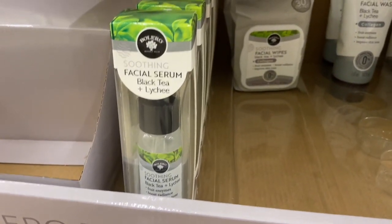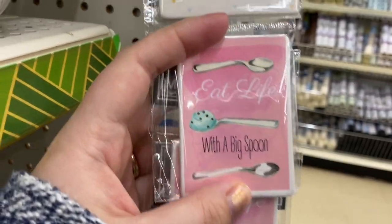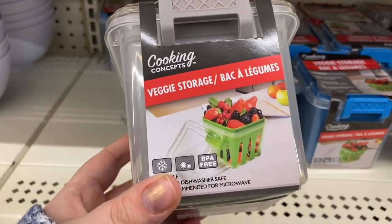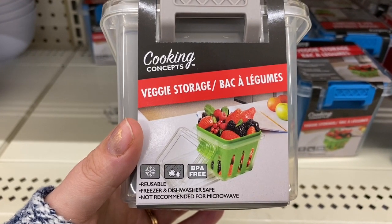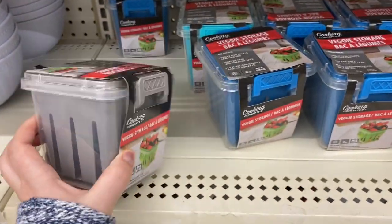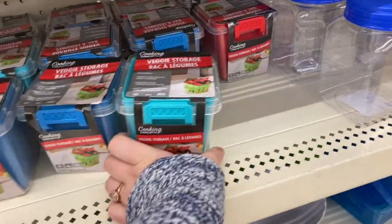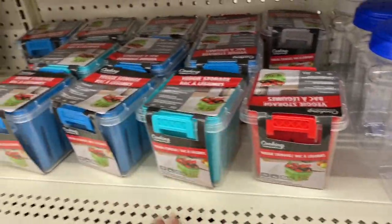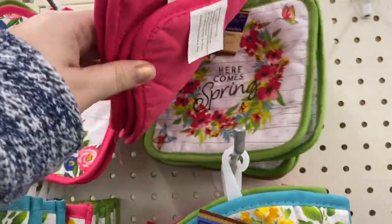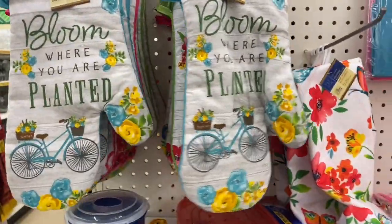Over here I saw these little magnets — one says 'Life Happens, Coffee Helps.' Down here in the kitchen area they have these little veggie storage containers. They look really cool — reusable, freezer and dishwasher safe, and BPA free. Great little containers for fruits or veggies. They come in gray, blue, teal, and red. They've also got their spring kitchen line out — little pot holders that say 'You Make Me Smile,' 'Here Comes Spring,' and 'Bloom Where You're Planted.' That last one is really cute.